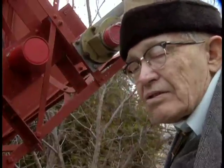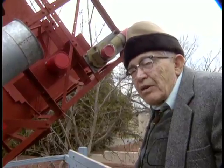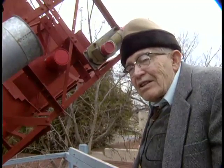Most of my observations are just visual, and I do this partly for the fun of it and partly to keep up with what's going on in the planets visually. So that's the image with the moon.